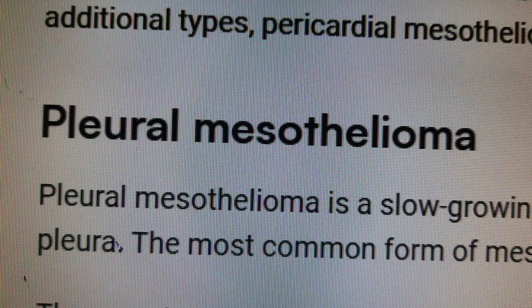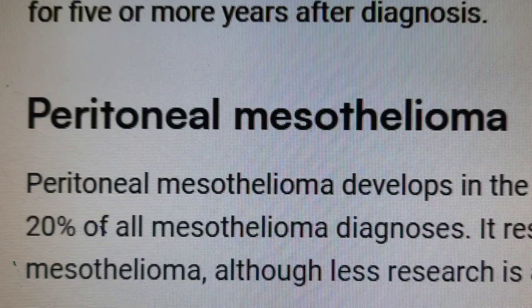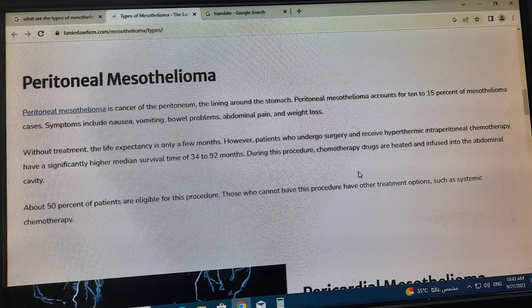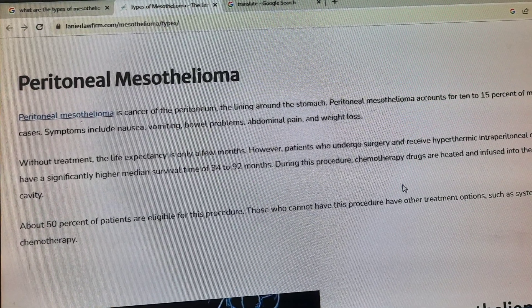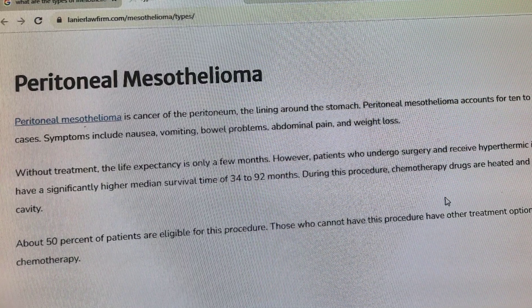Number one, pleural mesothelioma, and number two, peritoneal mesothelioma. There are also two additional types, which are pericardial mesothelioma and testicular mesothelioma, which are far less common.